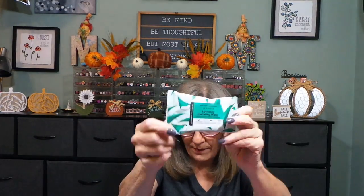Number eight — I thought it was a mask but it's actually a hydrating cleansing wipe. That's nice. Put that back in — that's eight.